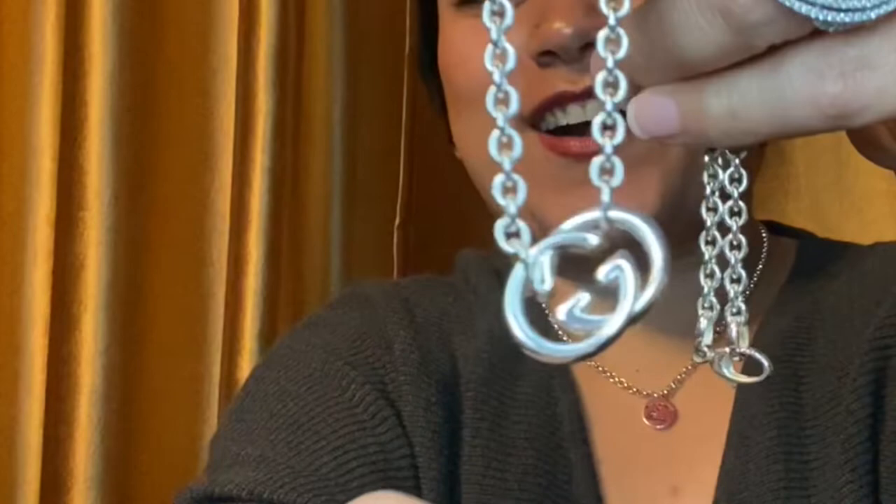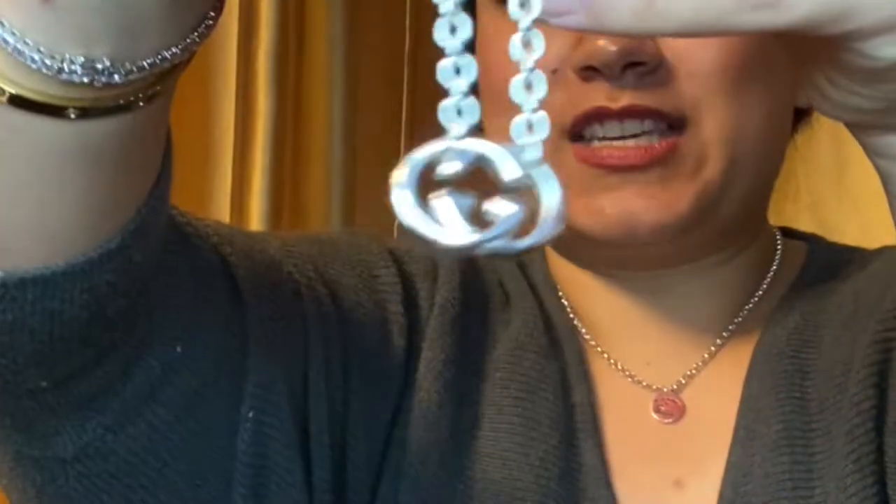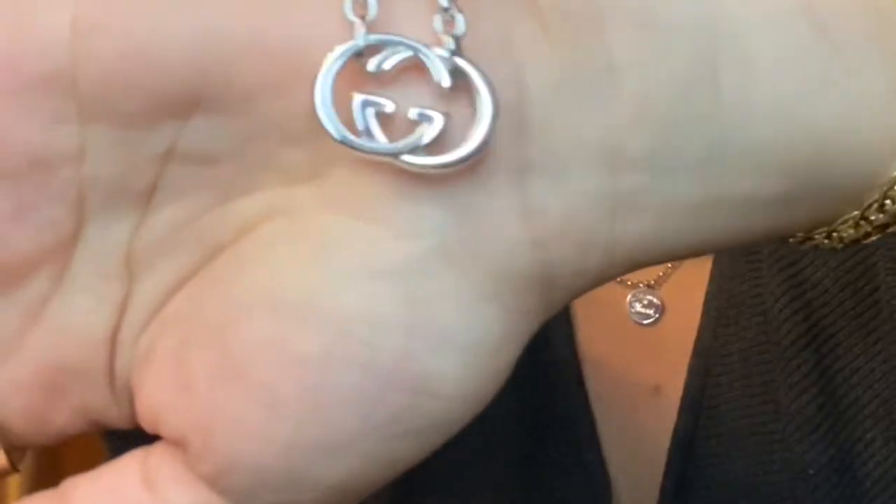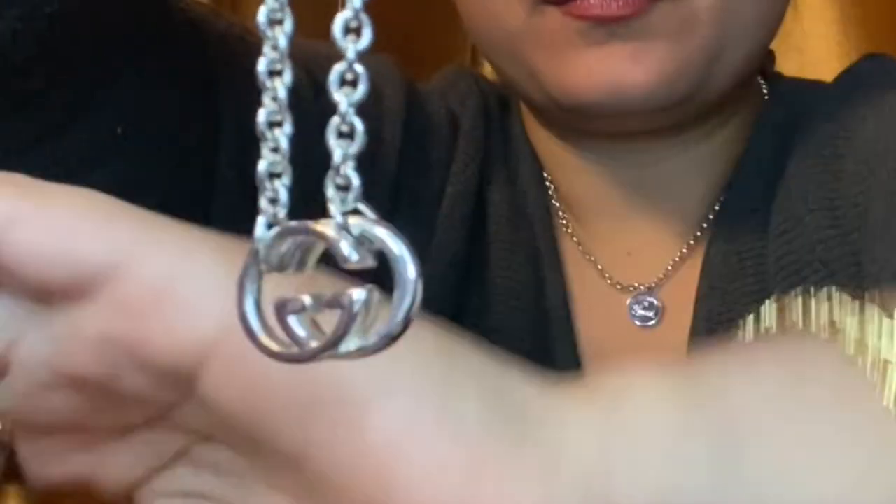It is the double G's. My aunt actually had this necklace first and I really liked it. When he was trying to figure out what to get me, my aunt told him how much I liked her necklace, so he ended up getting me the double G's as well. This is how it looks.